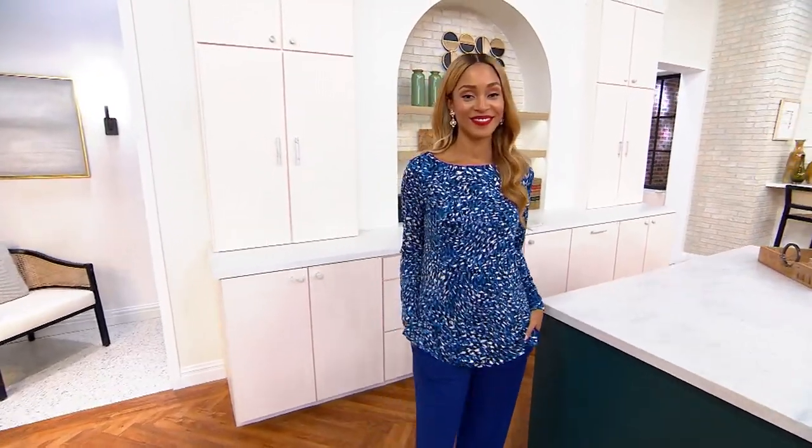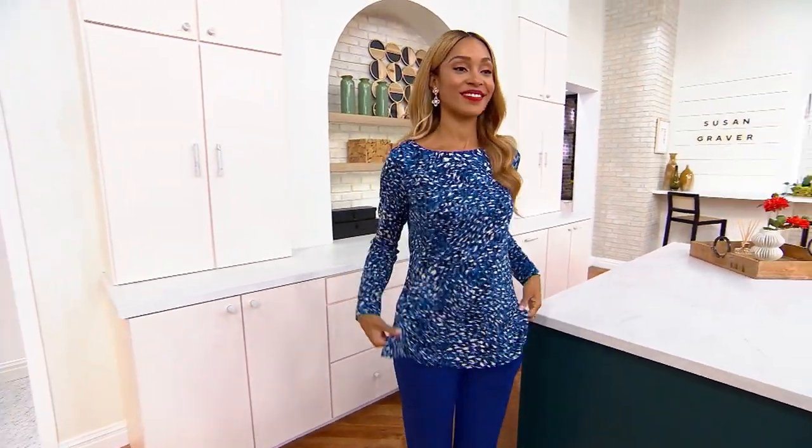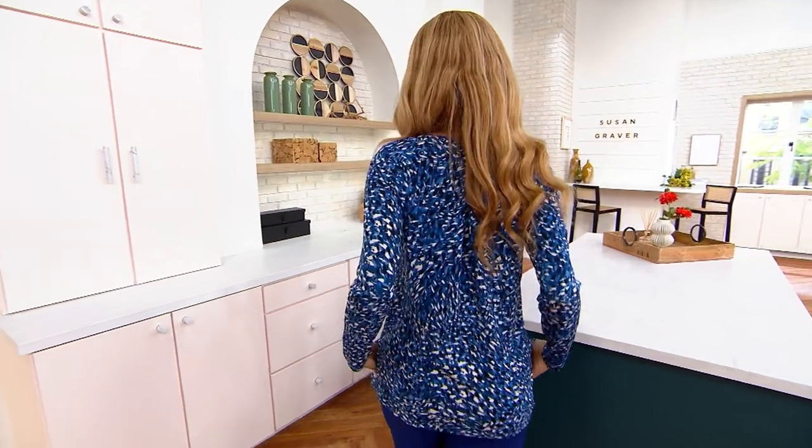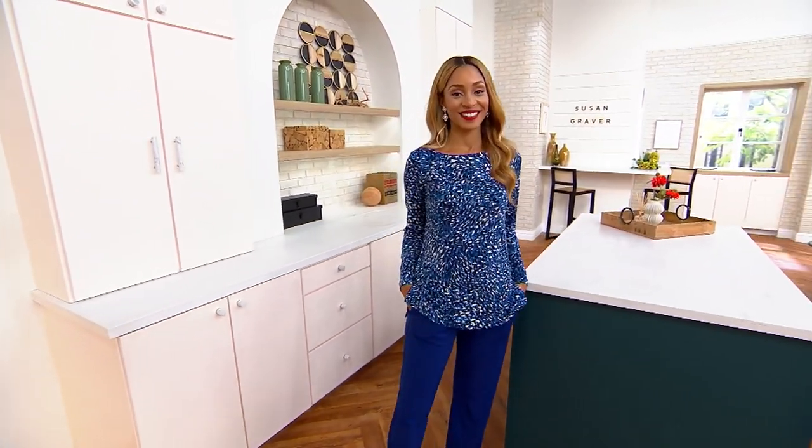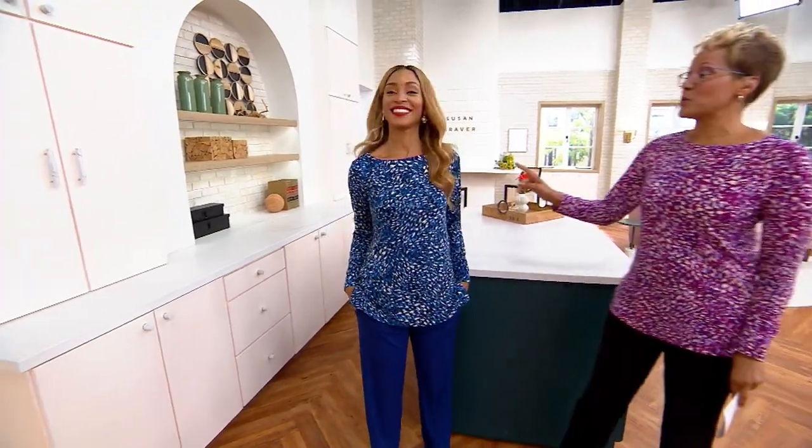You hear that music — that means it's a hot pick, that means it's something special. I'm actually going to run to Brenda right now and say this top — to share the story — this is beautiful.